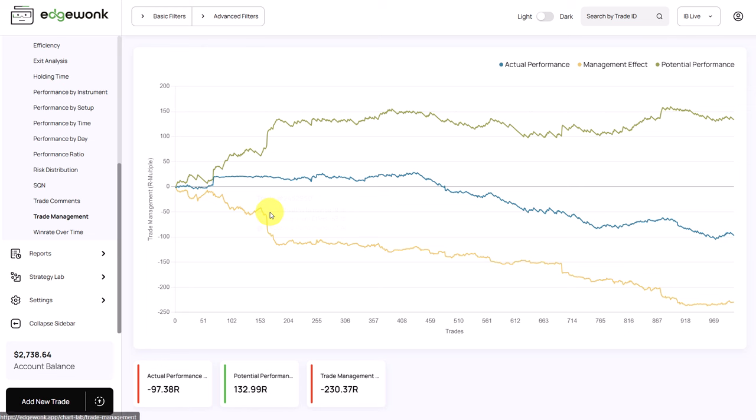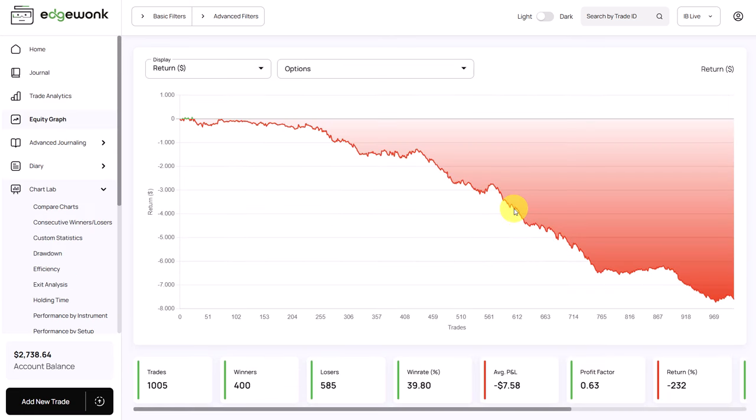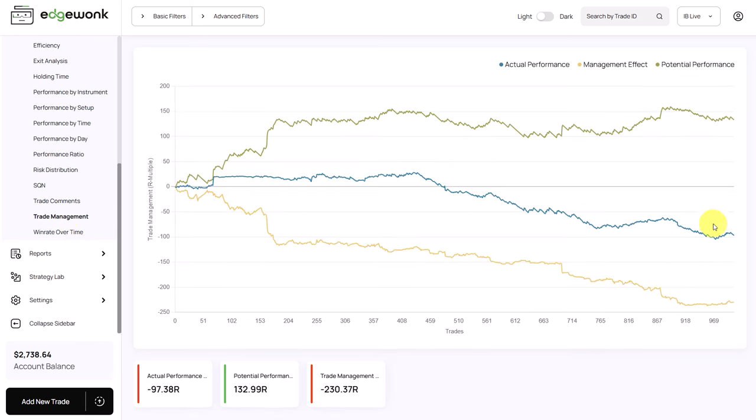Let's take a look at the trade management — and this is a huge issue for the trader. The actual performance in blue shows that he is losing money, which we can confirm when we go to the equity graph, which is pointing down to the bottom right. The trade management graph shows that he is losing a lot of money, but he could be a profitable trader. The potential performance in green is above zero and he could potentially have made a lot of money. It tells you that the trader is mismanaging his trades — typically this means cutting winning trades too early, or moving the stop loss too aggressively so the price takes out the stop before eventually going towards the take profit. The trader could completely turn his trading around from being a losing trader to being a profitable trader.